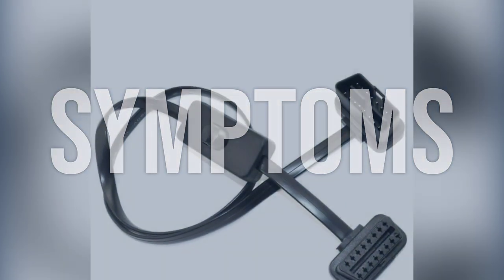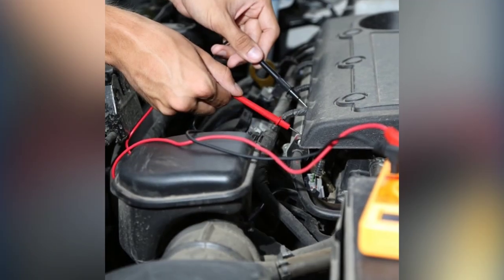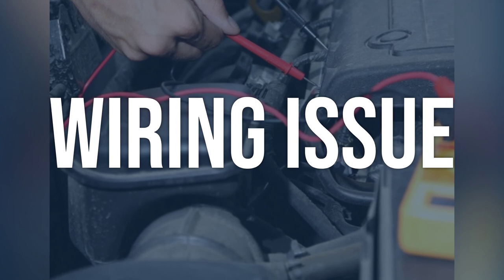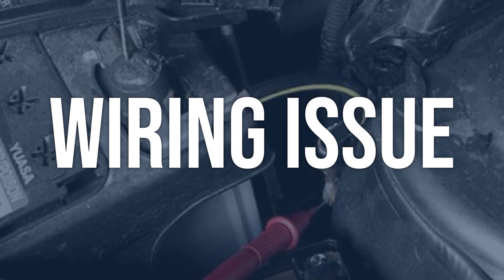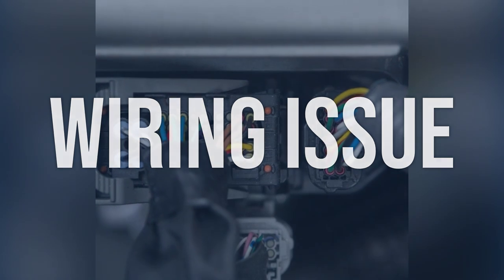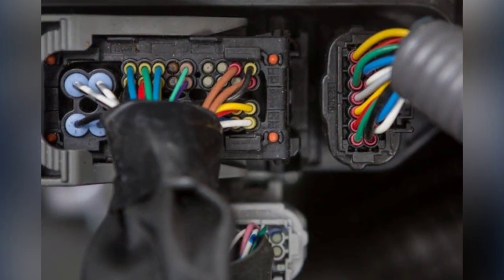Now we talk about possible causes and how to diagnose and fix. Wiring issue: check the wiring connections between the TCM and PCM for any loose or damaged wires. Use a multimeter to test the continuity of the wires and look for any signs of corrosion or damage. Repair or replace any damaged wiring and ensure all connections are secure and free of corrosion.